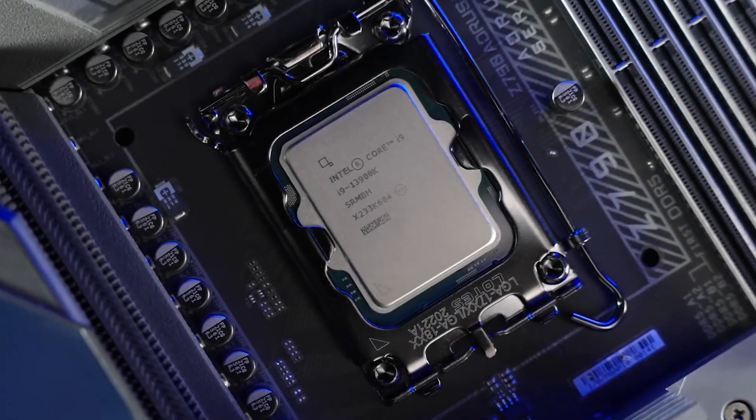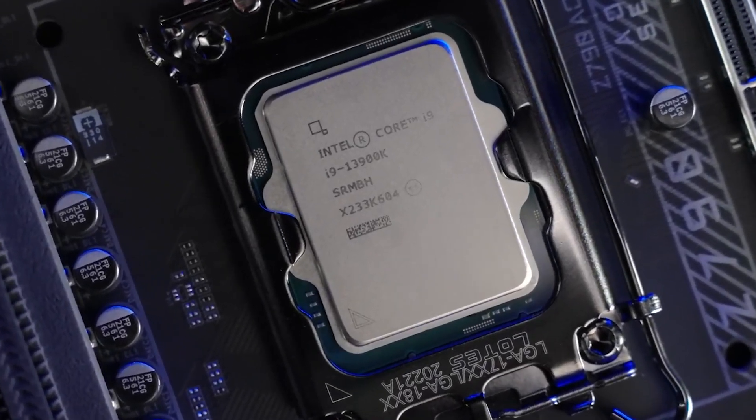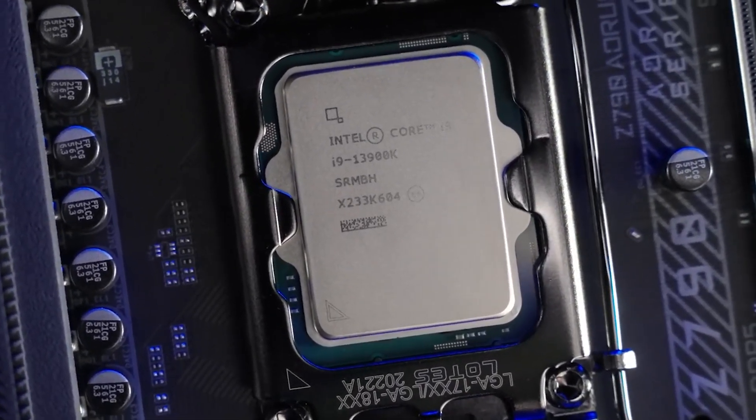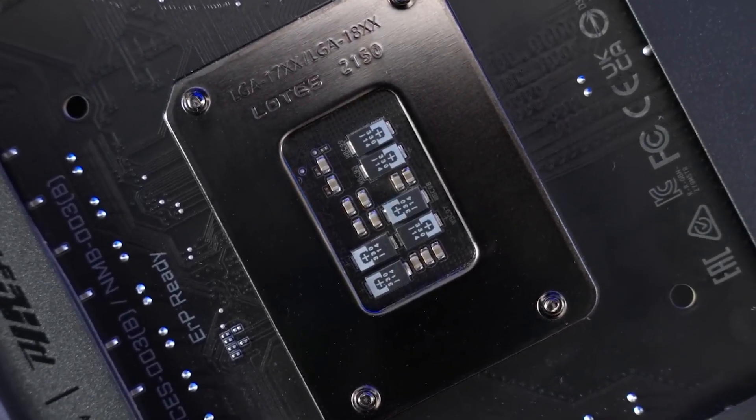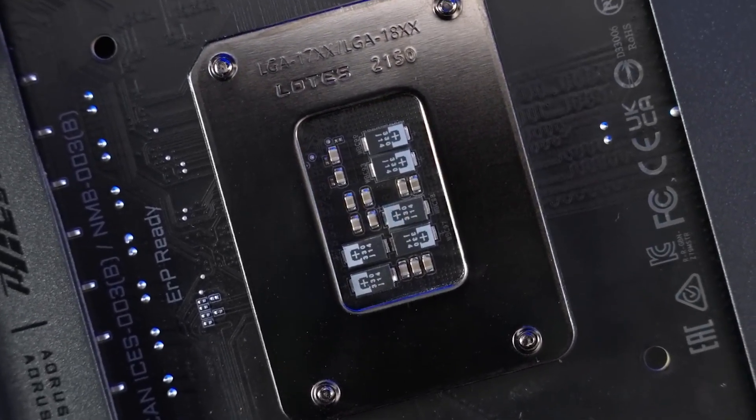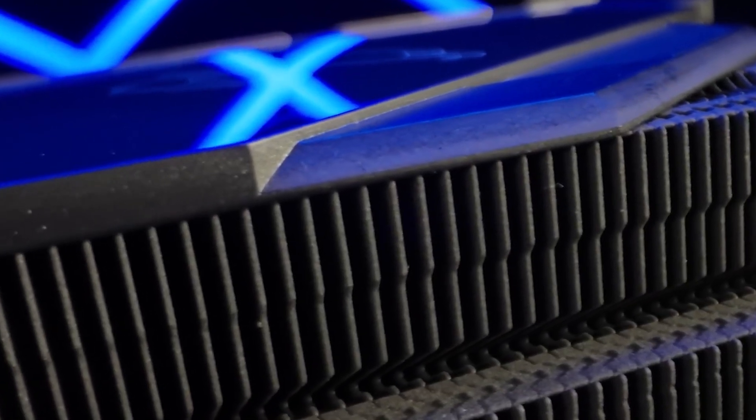With this year bringing a new wave of technologies like Wi-Fi 7, PCIe 5.0, DDR5 RAM, and extended support for AMD's AM5 and Intel's LGA 1700 sockets, choosing the right motherboard has never been more important.